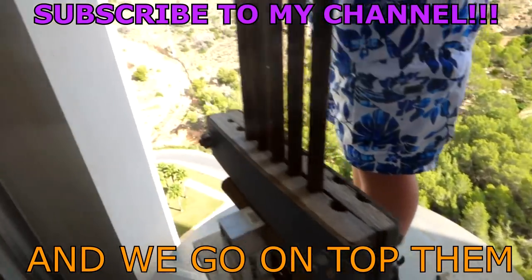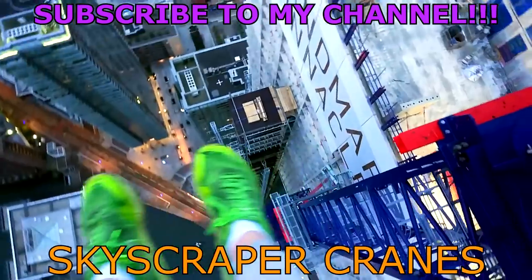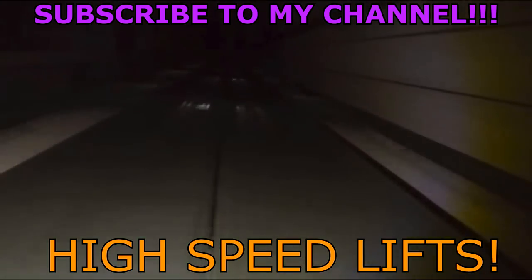Now to celebrate our urbex of this bunker, there's only one thing that can do it — we've got to go surf the counterweight of the main lifts. Counterweight surfing at the vintage bunker. This is how you counterweight surf the vintage bunker.